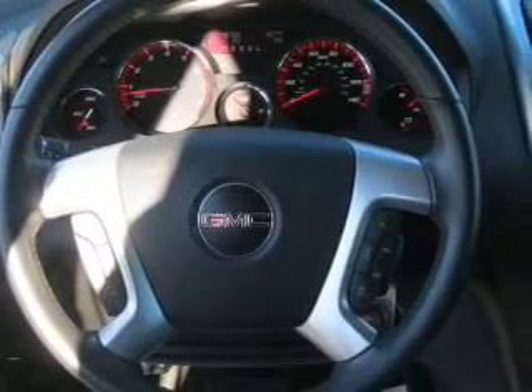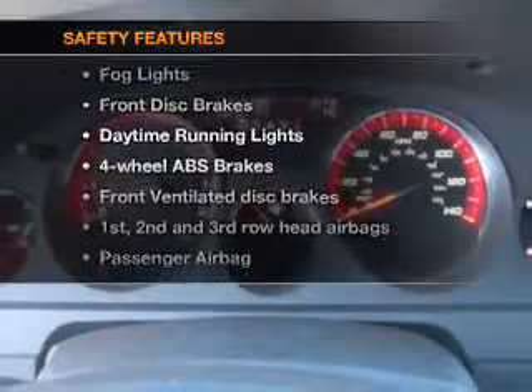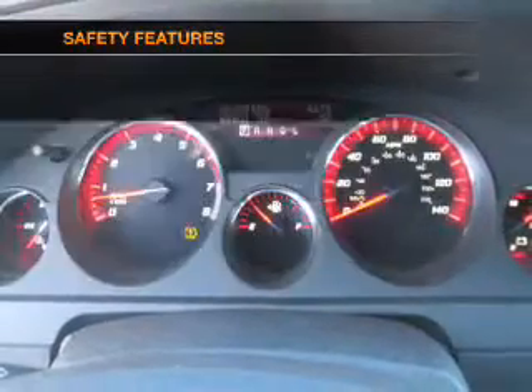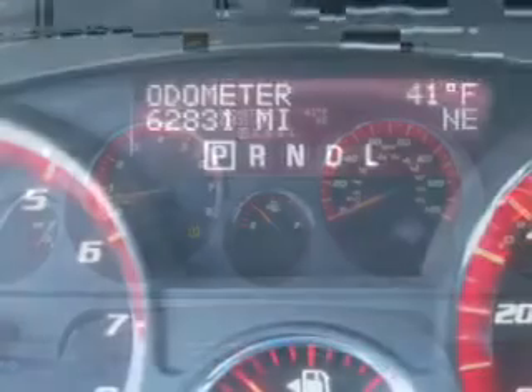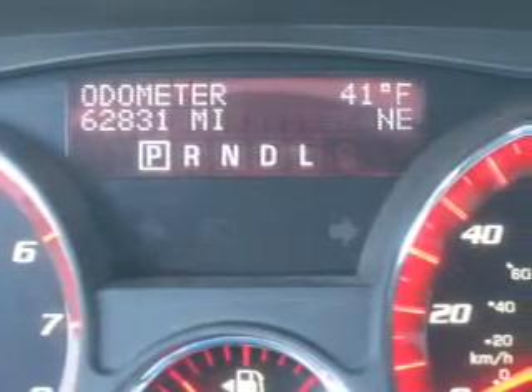An AM-FM stereo with a CD player. If safety is a high priority, rest assured knowing that these top safety components are included: front ventilated disc brakes, passenger airbag, side airbag, curtain head airbags, stability control, and daytime running lights.